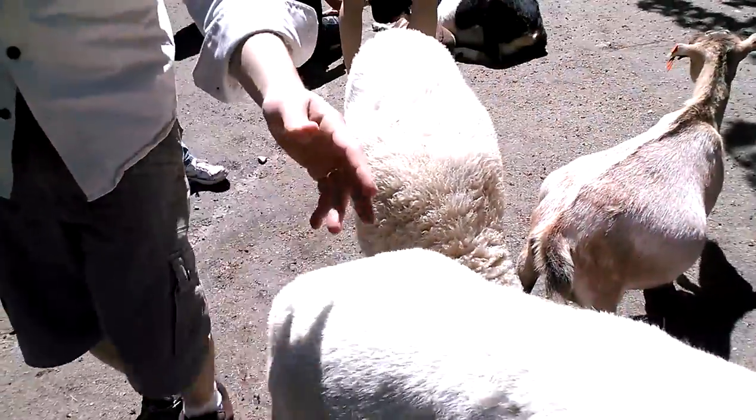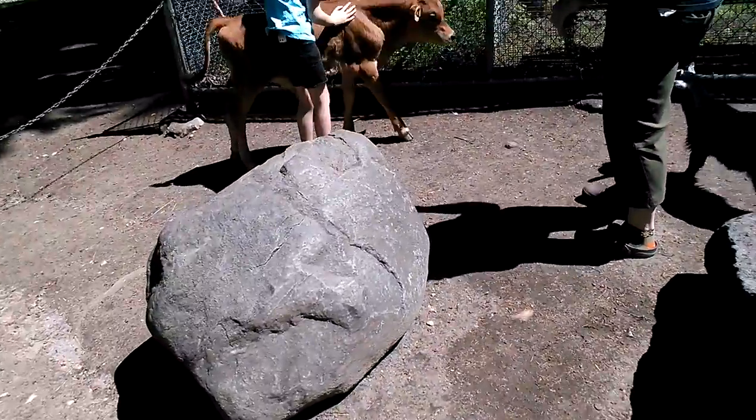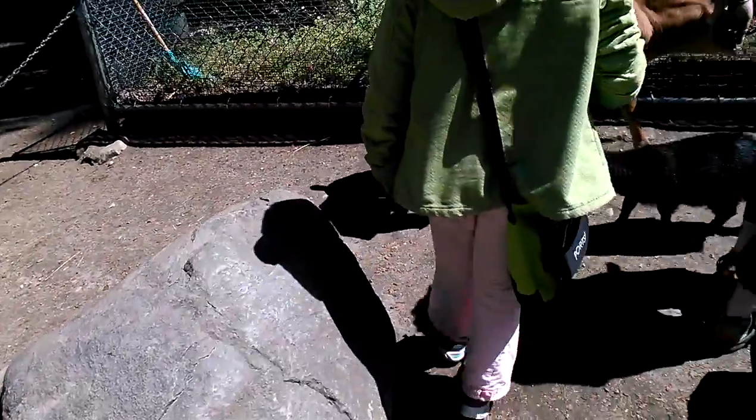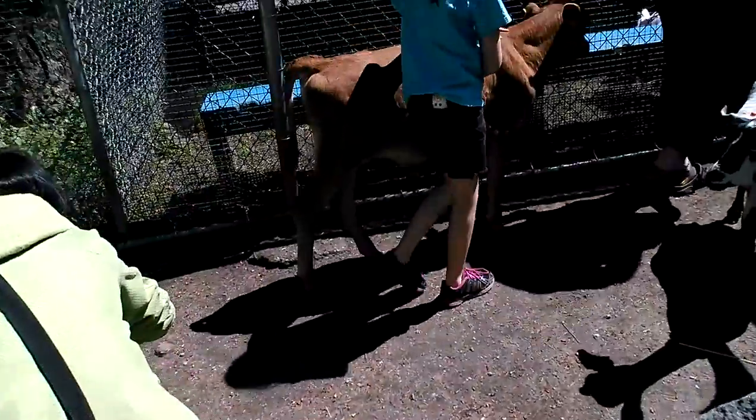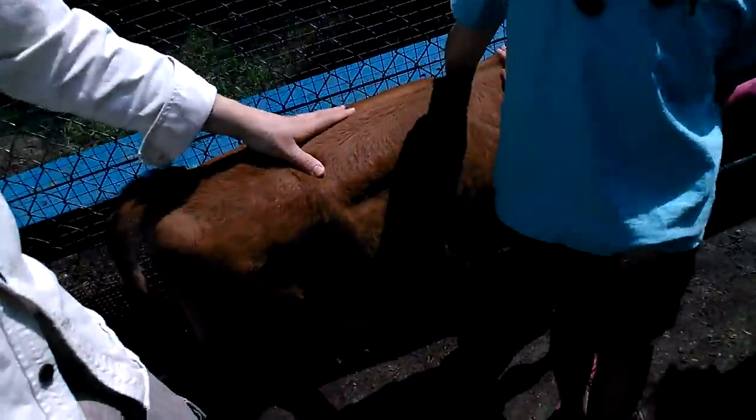Wait, Jennifer, now let's move. Touch baby. It's a baby cow. So good.